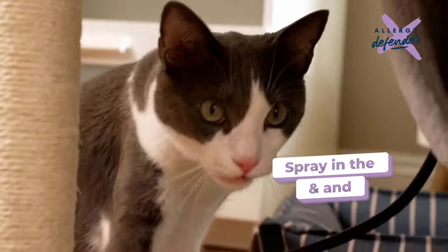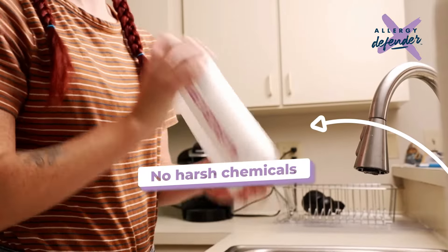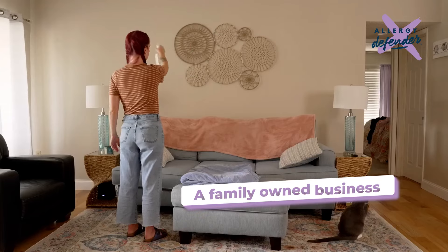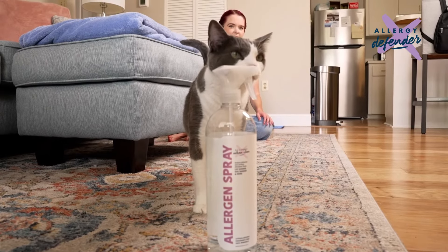I absolutely love my roommate's cat, but I'm allergic to cat dander, so I decided to try this allergen spray by Allergy Defender. It works so well, and it's made with 100% food-grade ingredients that don't harm the planet or my cat, so I can spray it in the air and on our furniture to reduce cat dander.